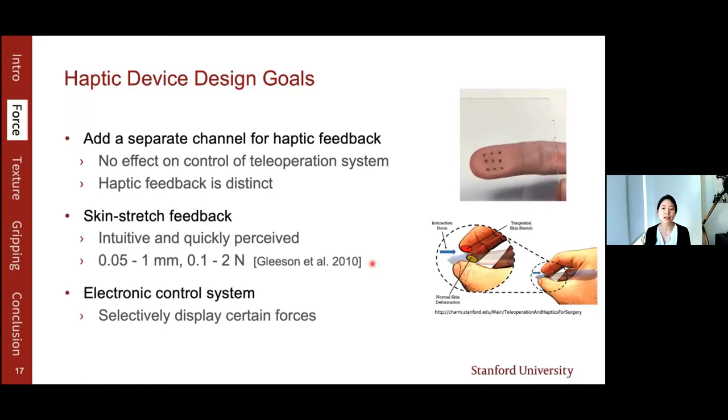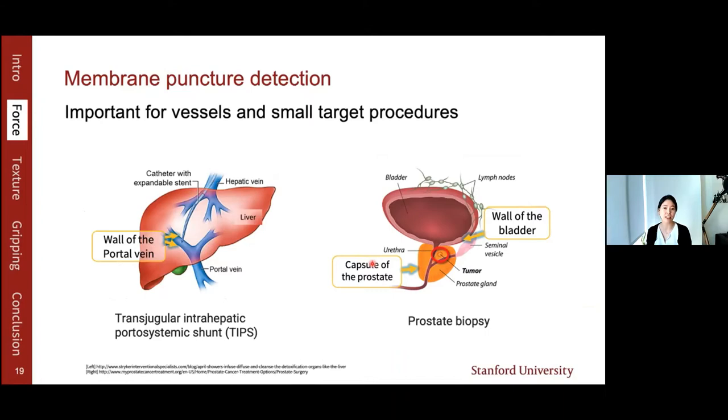I'm interested in an electronic control system because you can selectively choose which force to display, unlike mechanically linked systems. Specifically, we'll focus on detecting membrane puncture using our haptic device, because this is useful information in a variety of procedures. For example, during a TIPS procedure where you connect two vessels, you know you're successful when you have two membrane punctures. In a prostate biopsy, the prostate is near the bladder, and you want to ensure the needle is inside the prostate. Therefore, we'll focus on displaying membrane puncturing force with our haptic device.